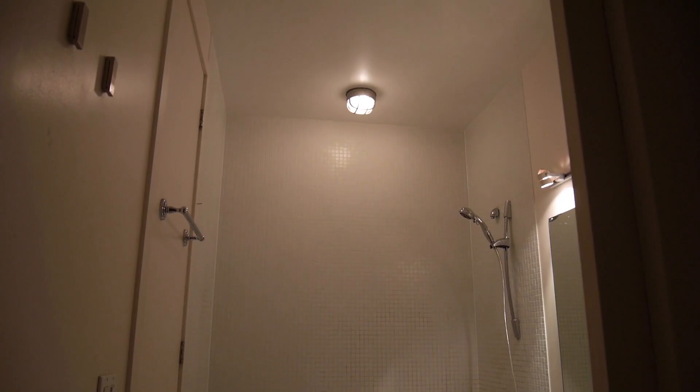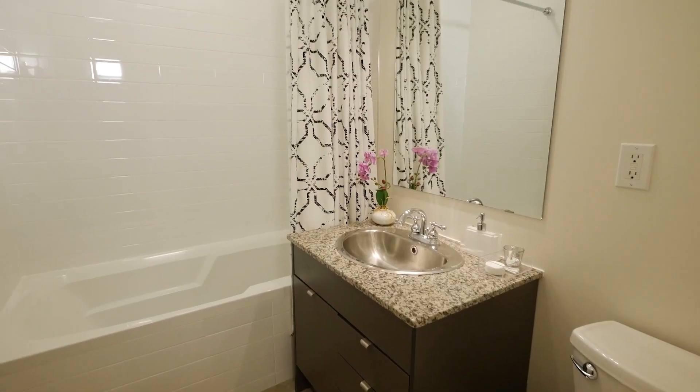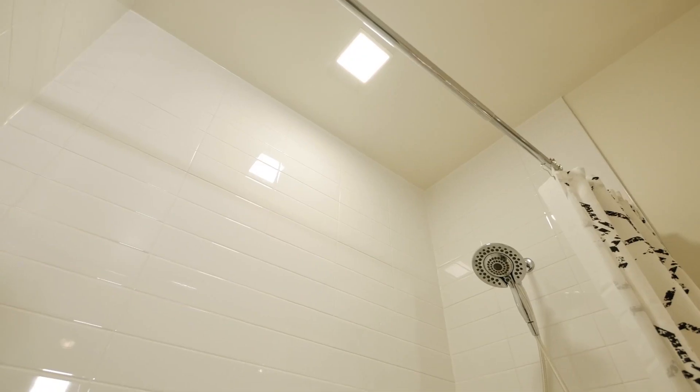Hey guys, welcome back to Simply Share Share. Before my husband and I rented out our condo in Toronto last month, we had to address a few small things, like this small bathroom which has definitely seen better days. For those of you who are about to rent out your space, or you just don't have the time or the money to do a full-blown makeover, not a problem. There are always ways to make your space feel better. Today I'm going to show you five upgrades that you can do on a small budget.